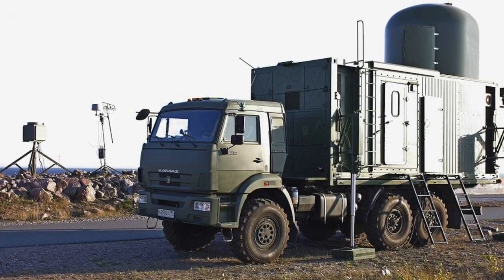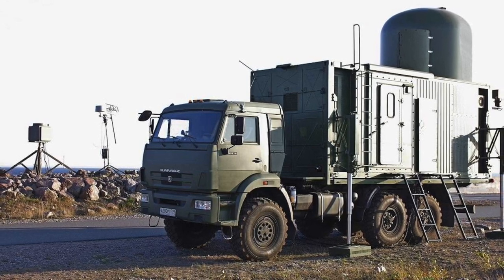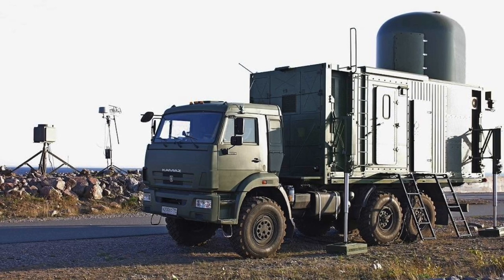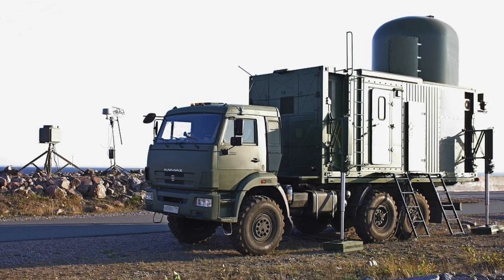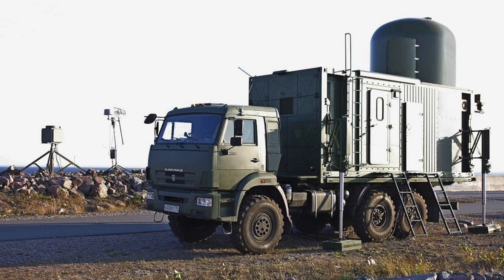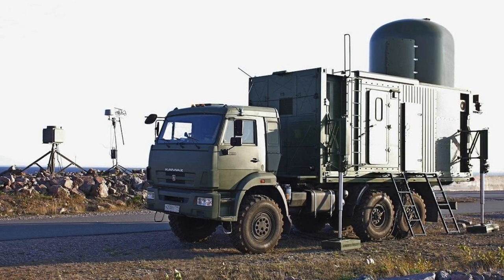The platform sits on a self-propelled vehicle on a 3-axle chassis with a container body. Structurally, the complex is divided into a control module with a remote control panel, a radar module, an optoelectronic module, a direction-finding module for radio signal sources, and a countermeasure module.